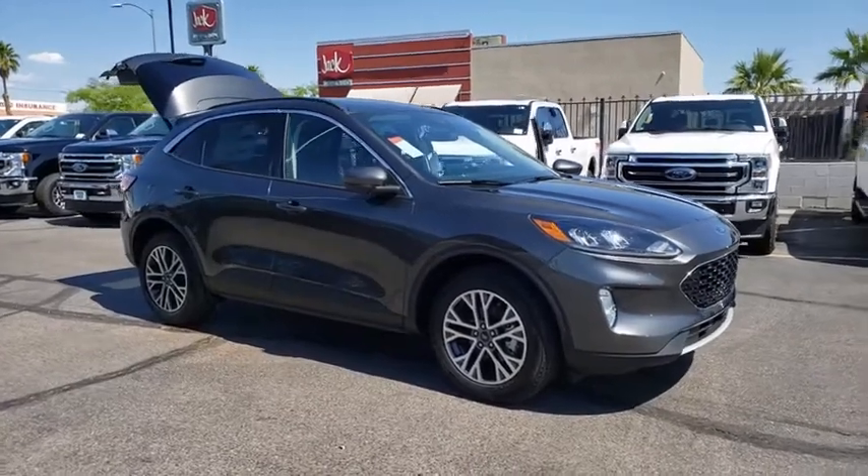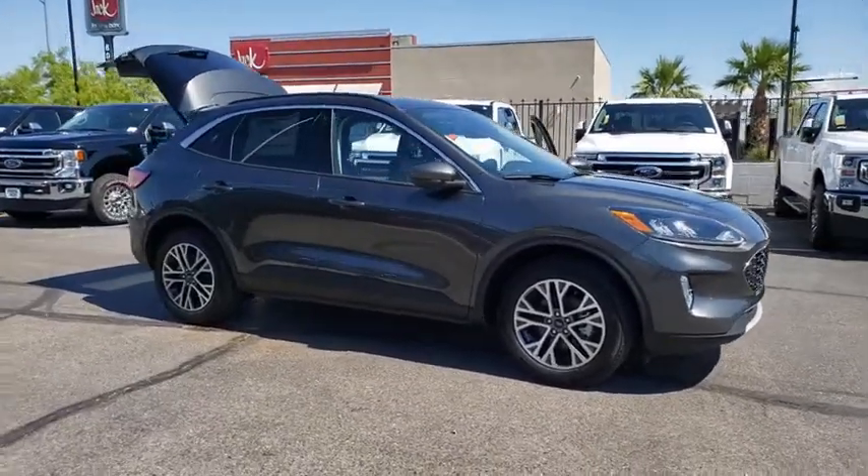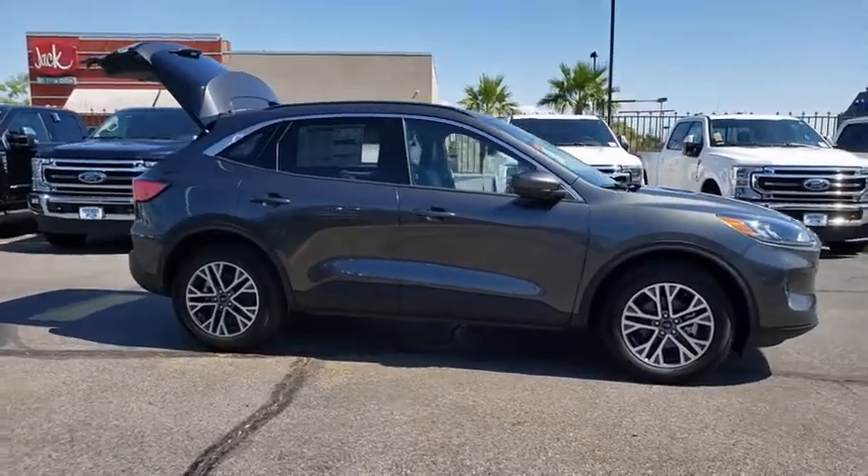Come test drive the 2020 Ford Escape. Gas engines flex, tow, sip and go with Ford Escape.